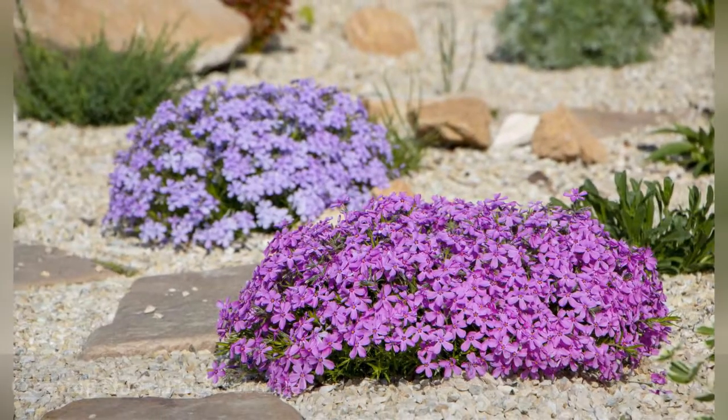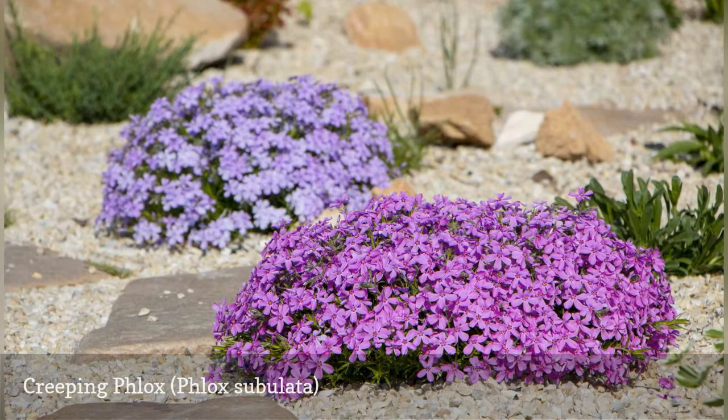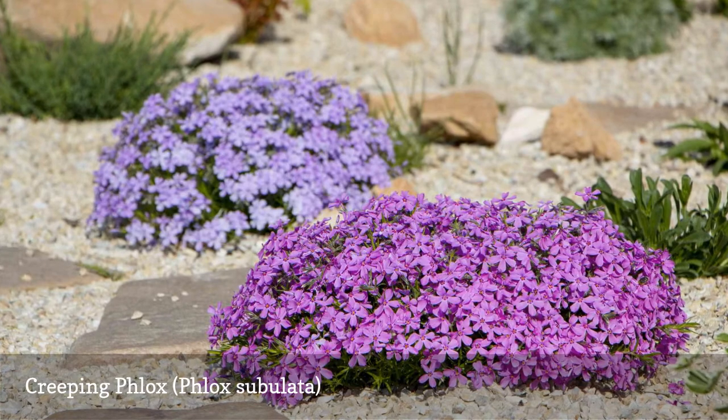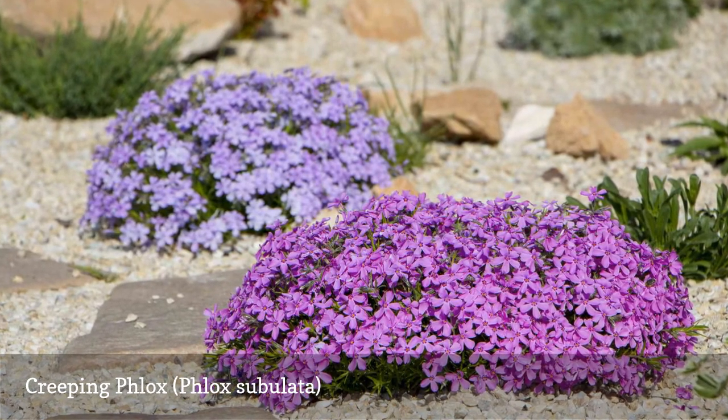Creeping Phlox is a ground-hugging plant that's frequently seen in rock gardens or filling in crevices, stone walls, or slopes. It grows well in sandy or gravelly soil and can tolerate heat and drought better than some of the other phlox species.